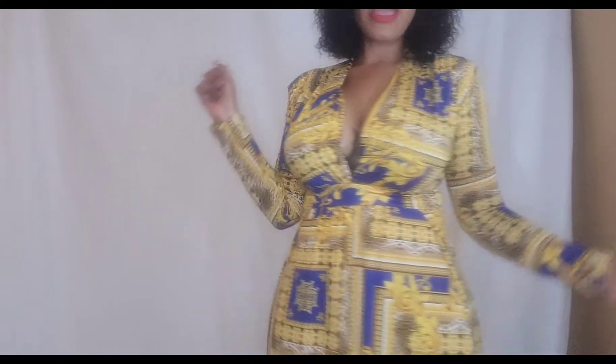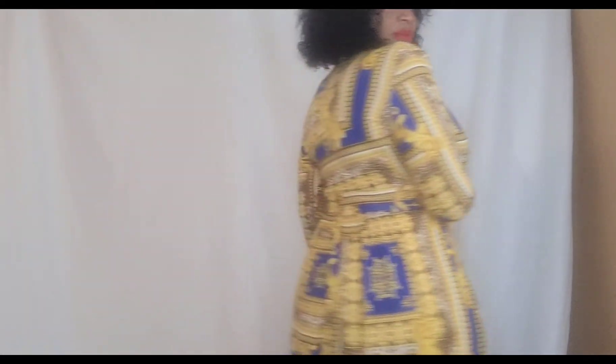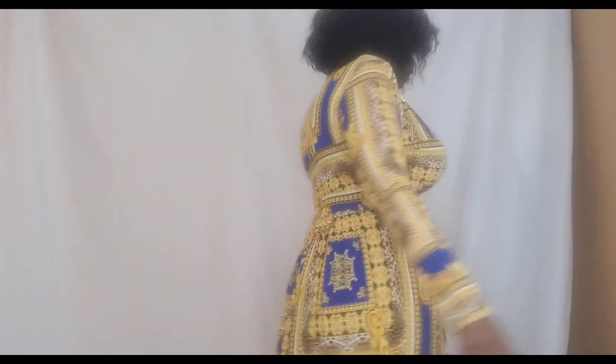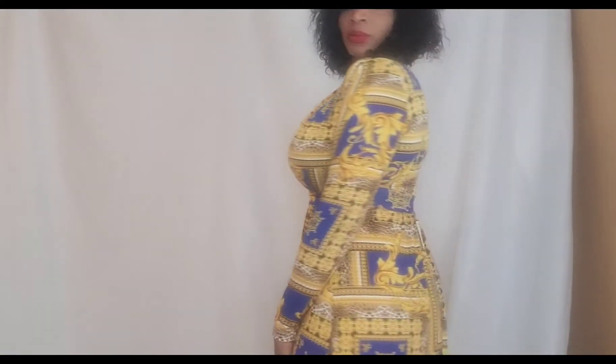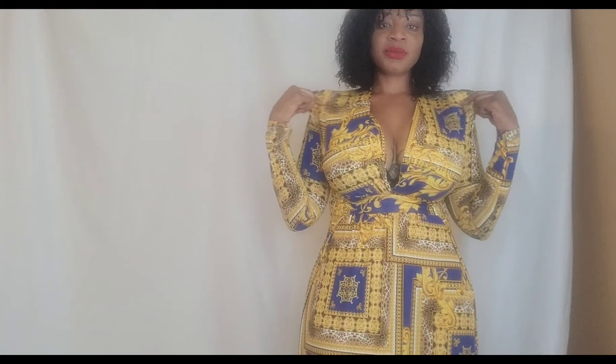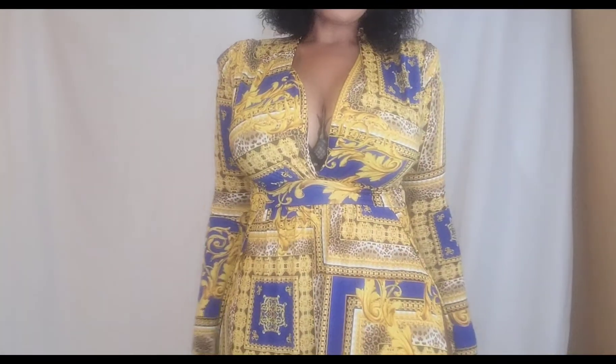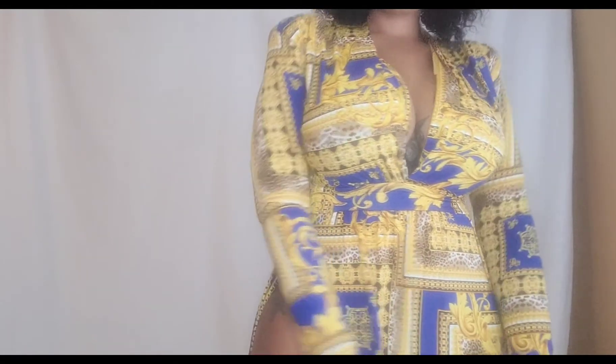First up we have the Spree dress. I got this in a size medium. Really comfortable, really cute. It has a split on both sides and it is a maxi dress — nice and long. I feel like it's tall girl friendly. It comes with shoulder pads and is long sleeve. I got the yellow and navy combo.